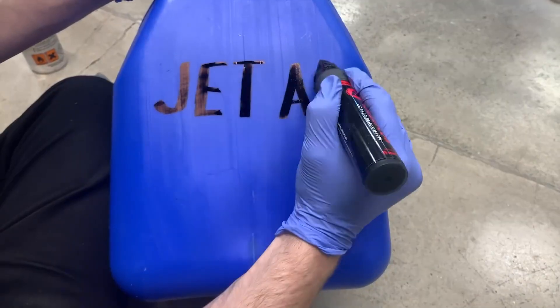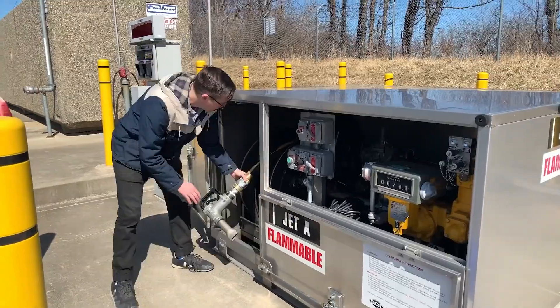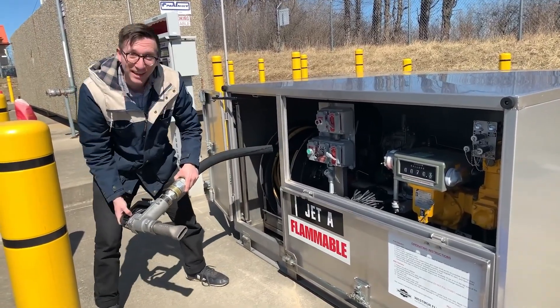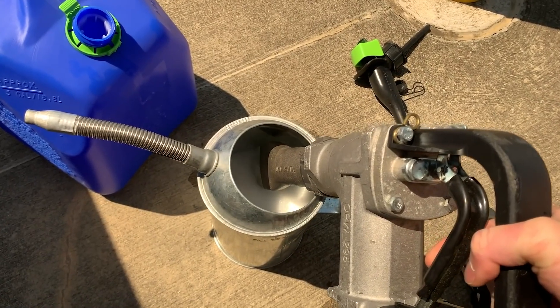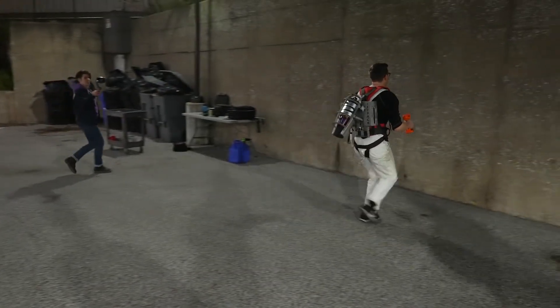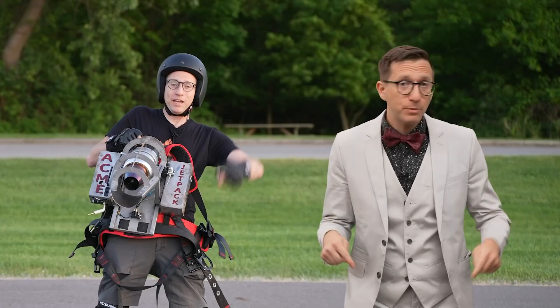The favorite thing I learned from Ian's project is that while jet engines may be relatively easy to come by, jet fuel is not. Ian was eventually able to procure some fuel from a local private airport, but it explains why jet engine projects are pretty rare. Go check out Ian's video — it's highly entertaining, and you'll get a chance to influence what he'll attach the jet engine to next.